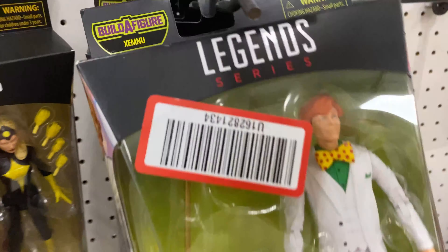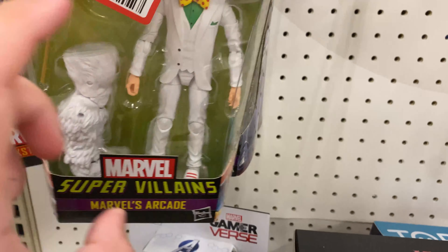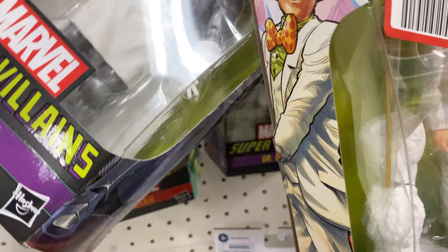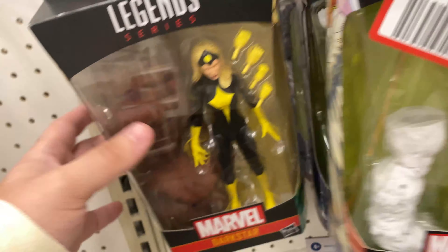My Target has some new Marvel Legends stuff - looks like some returns, a villains wave. I haven't really seen the villains wave in these parts. We got Arcade - I didn't want to pick him up, but he was in one of my favorite Spider-Man runs. We got Kraven, who had a pretty big part. And then we got this really cool Doctor - love that piece right there. I don't do X-Men. Dark Star was here, we got the Hood.